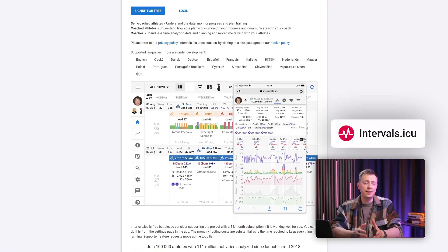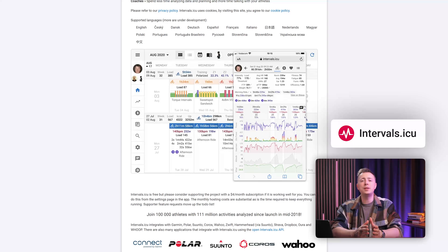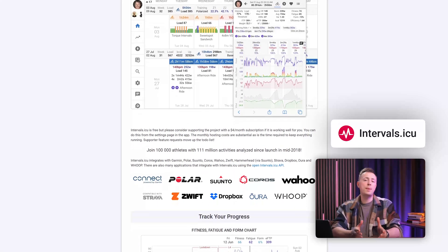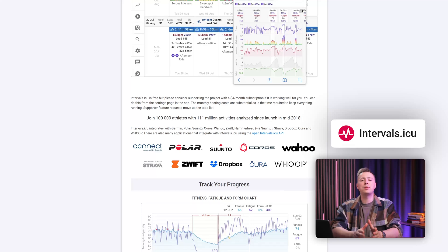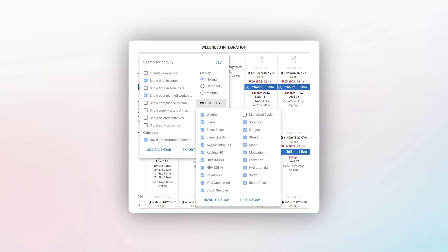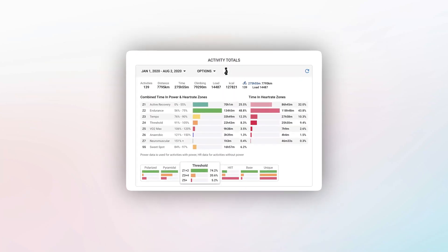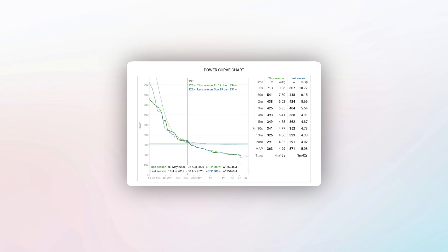Intervals.icu is a perfect example of the .icu domain being used for a project and community platform. Intervals is a web app that provides analytics and planning for sports activities. As a user, you get to see all of your stats in one easy-to-use web interface and connect to other sports trackers like Zwift and Strava using their unique API. Their product is focused on the user and the user's insights into their workouts, making the .icu domain extension a perfect match — reflecting the name ICU.